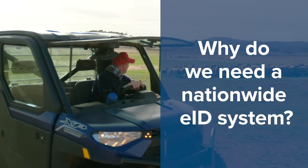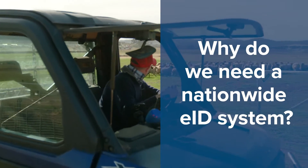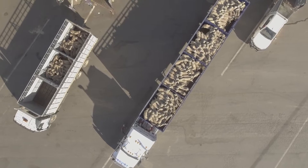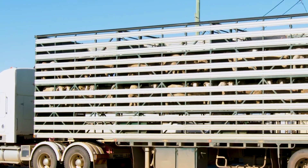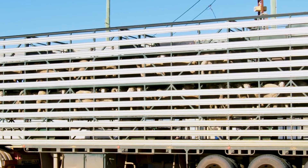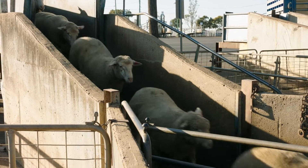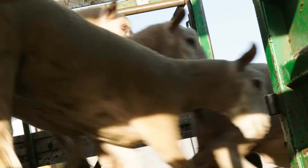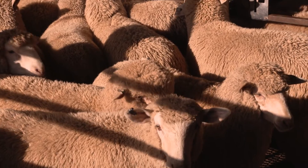Why do we need a nationwide EID system? EIDs make tracing individual animals faster and more accurate because each animal of interest can be traced rather than every animal on a property. That's critical when responding to food safety issues or an outbreak of an emergency animal disease like foot and mouth disease.